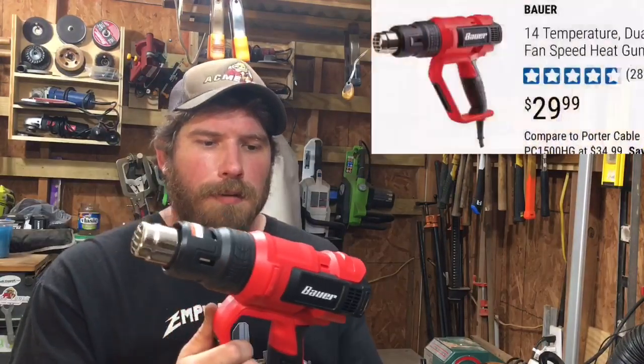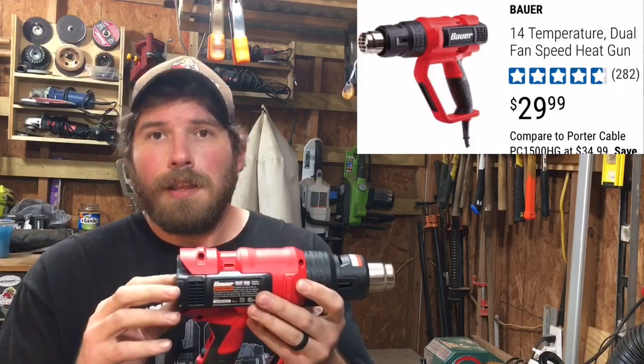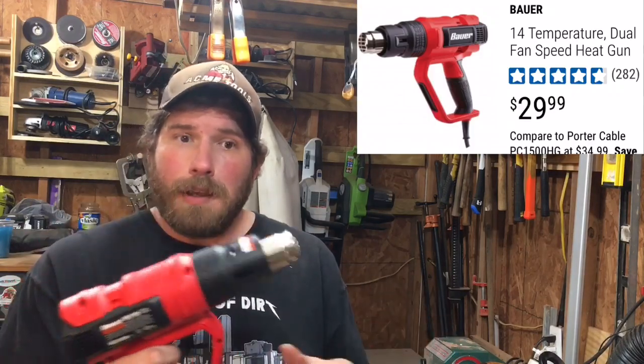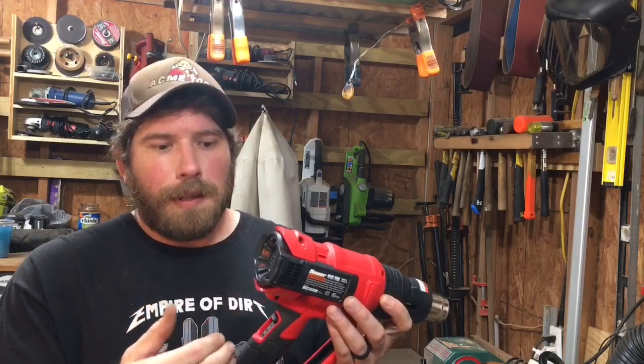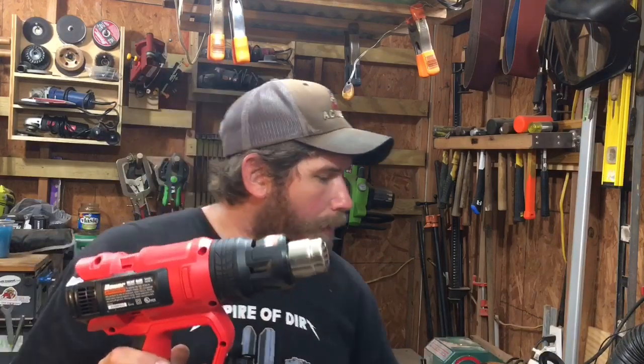A viewer sent me the Bauer to use. He bought it on sale, didn't really need it, and wanted to support the channel and have me take a look at it. I'm kind of glad he did because it's got three different fan speeds on the back and a variety of temperature settings. It is a step above the Drill Master, but either one of these, if you're just at home, are going to get the job done.